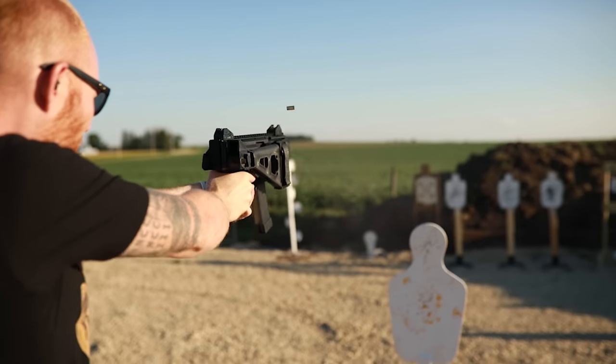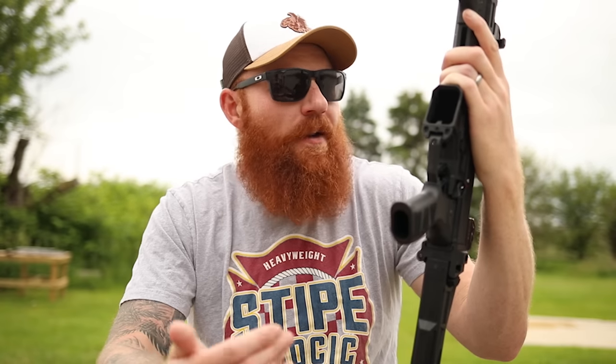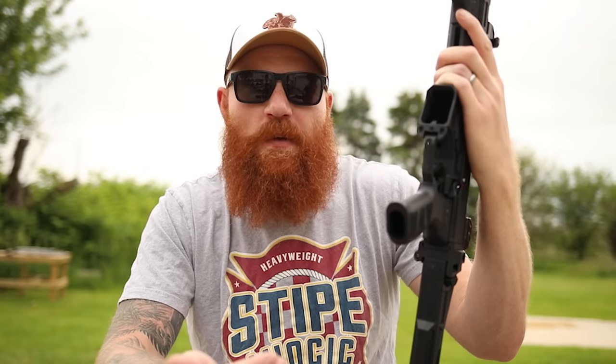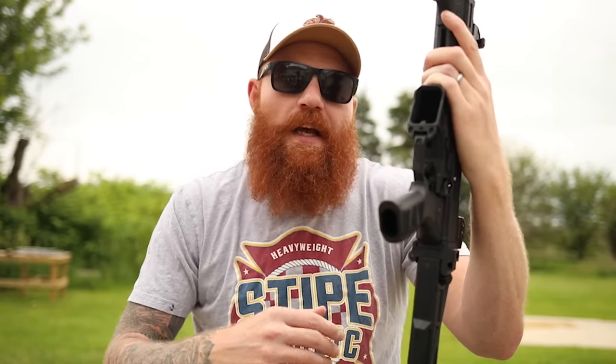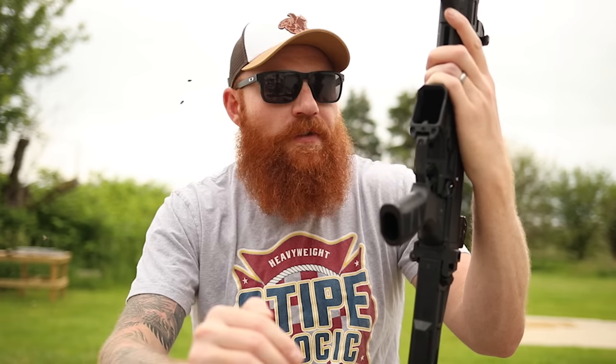I like the pistol caliber carbine, but what are the best ones under a thousand dollars? I think that's really the limit of what most people want to pay, and somewhere between the three or four hundred dollar range and the thousand dollar range you can get yourself five pistol caliber carbines that will really last you a lifetime.